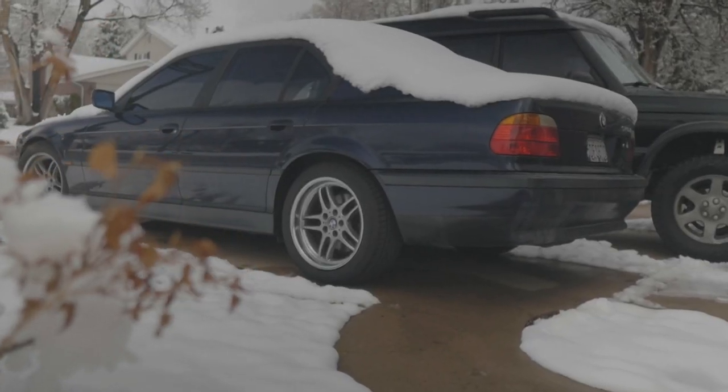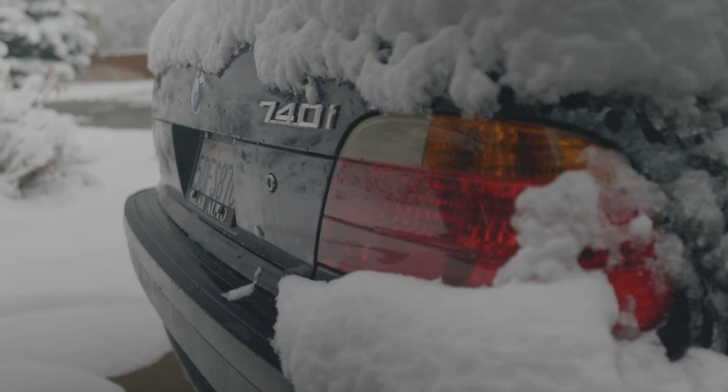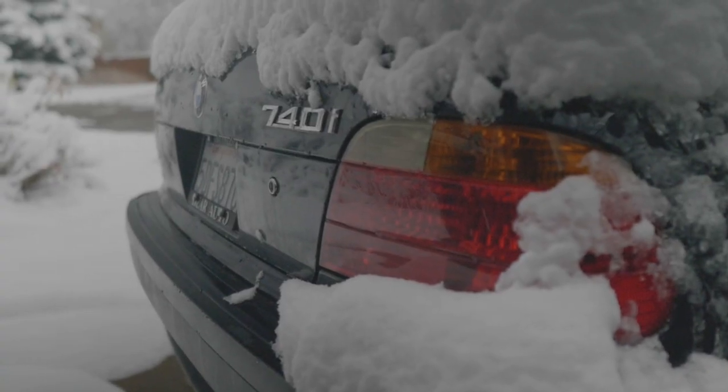I actually have a Land Rover Discovery 2 from 2004 that I've restored, which is kind of what prompted me to get my next project car, which is this one — an E38 2007 40i. So it's the sporty shorty BMW, and I'm super excited about this as a platform. I've had an E38 before, but this is the first time I've consciously bought one with the goal of restoring it.